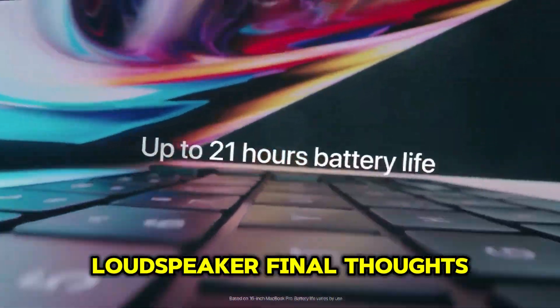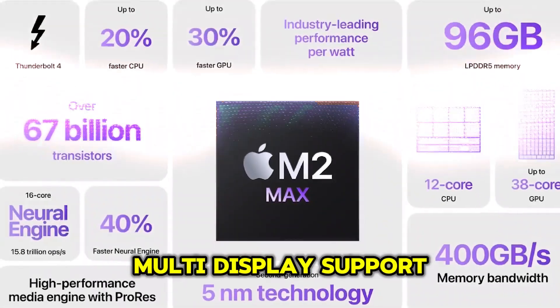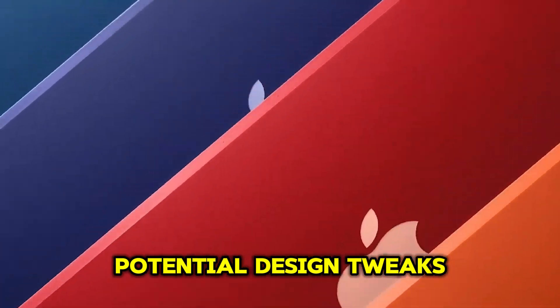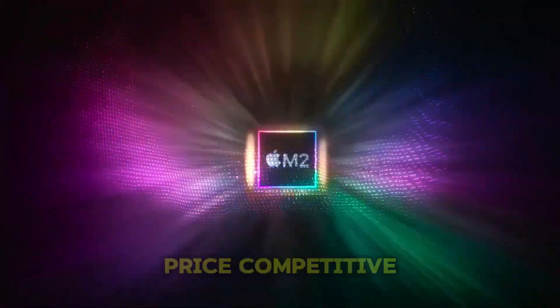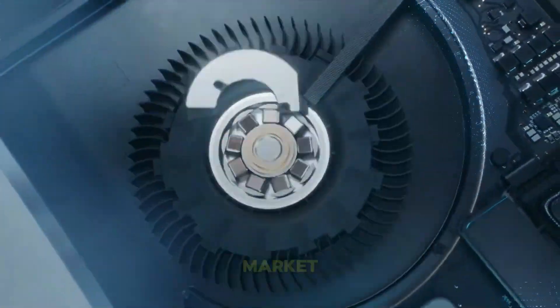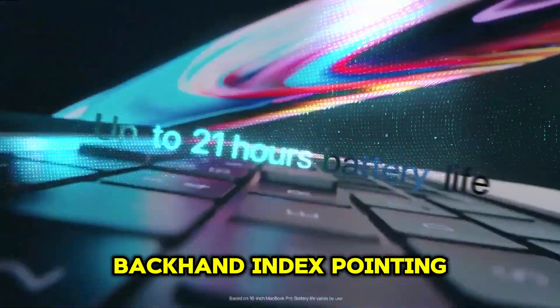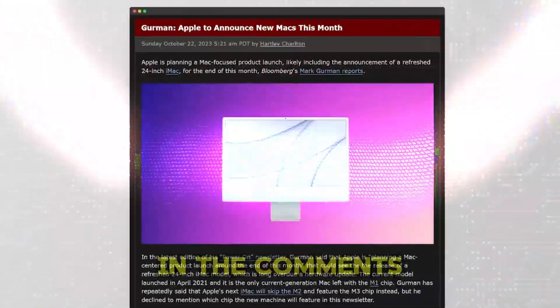With M4 power, multi-display support, potential design tweaks, and insane battery life, this could be the most exciting MacBook Air in a long time. If Apple keeps the price competitive, this laptop could dominate the ultrabook market. What do you think? Will you be upgrading to the M4 MacBook Air? Let us know in the comments below. Subscribe to Technology Review for more in-depth Apple and tech content.